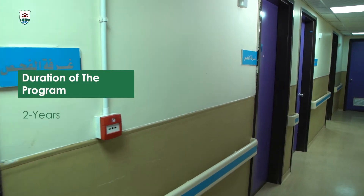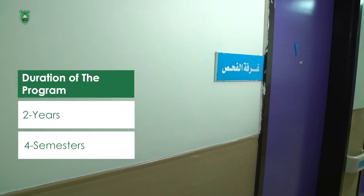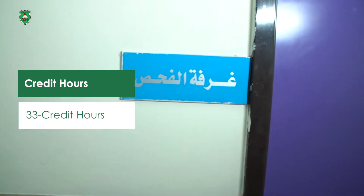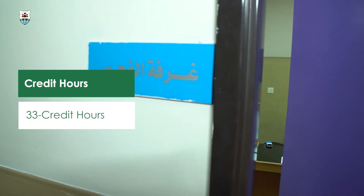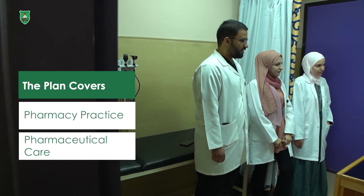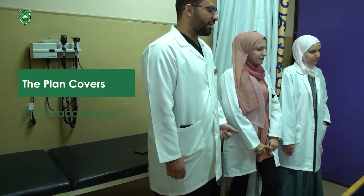The program is an hour-based system. It requires the completion of 33 credit hours. The program was designed to provide students with the fundamentals to succeed in any clinical setting. It includes courses in pharmacy practice and pharmaceutical care, pharmacotherapy, and clinical research methods.